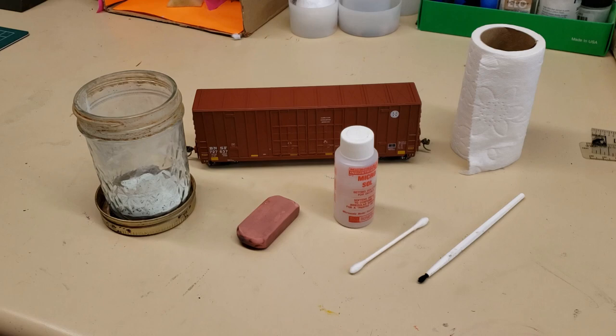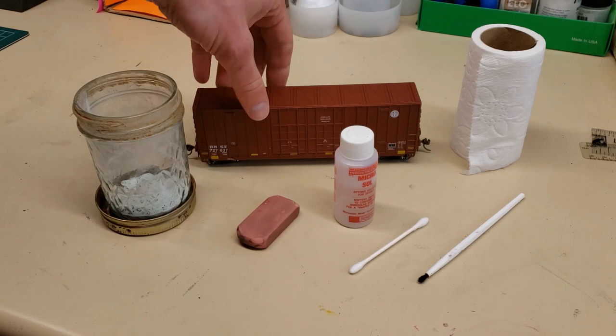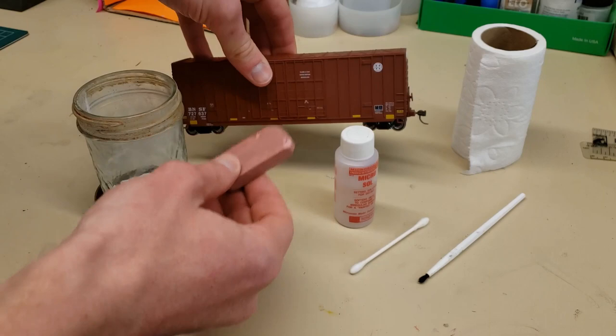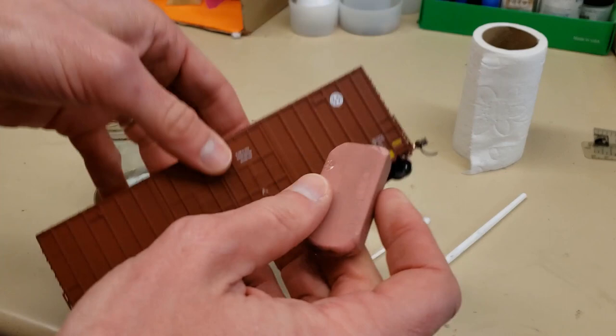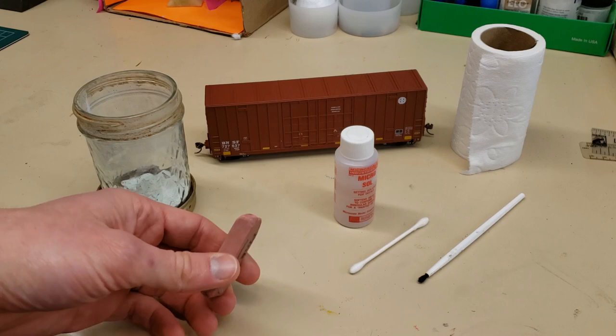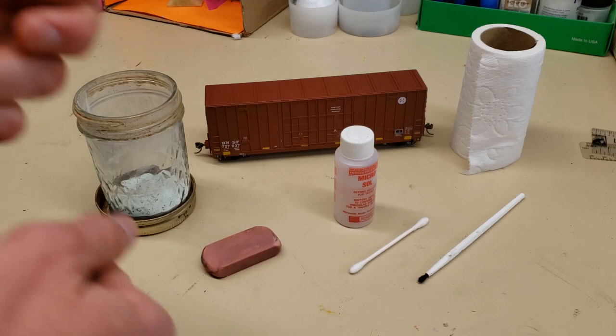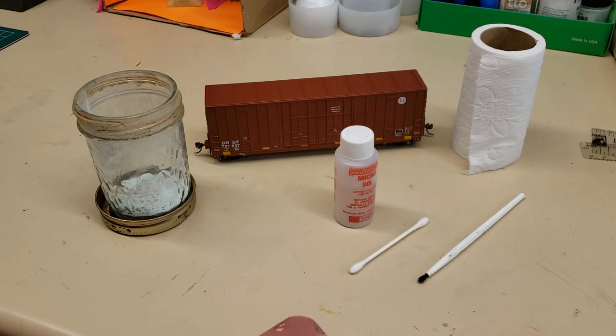I'm going to show you two techniques today, and there's actually a third one that I'll occasionally use. One method I won't show you today but will quickly explain is using an eraser to rub off the logos — I'll usually do this if I have a smooth-sided car where it's easy to rub across. As you can see, the ribs here make it really hard to do that. You've got to be careful not to rub too hard or too much, because sometimes that'll take the paint off, especially if you get the car really hot by rubbing it too much.